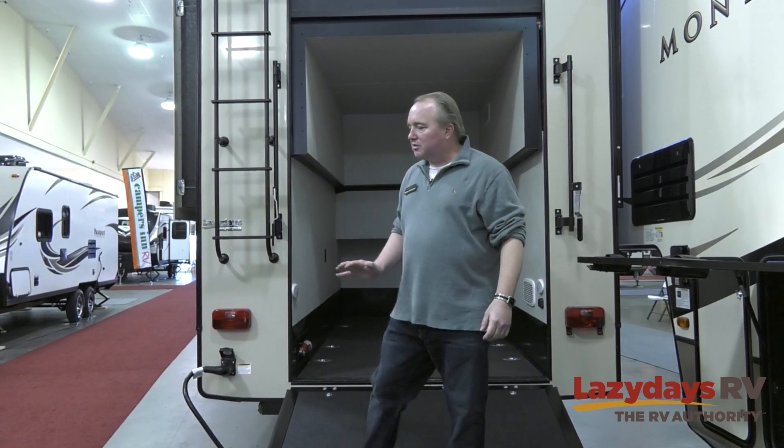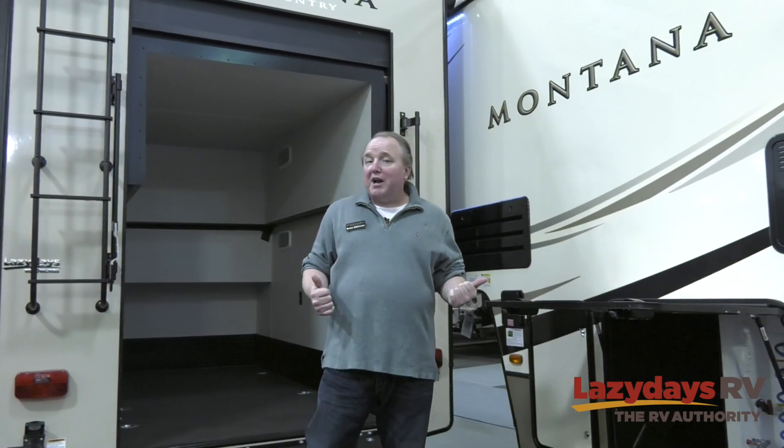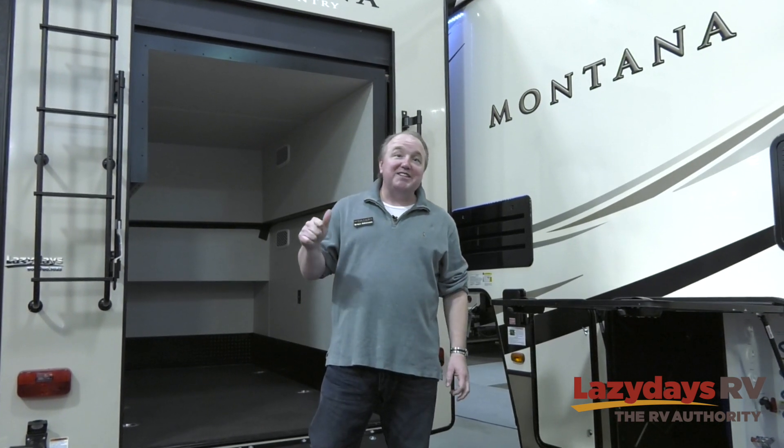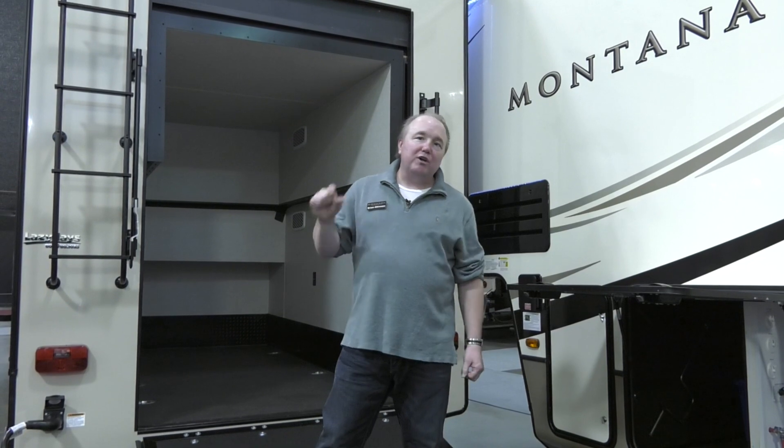That's the magic of the 381TH — it's very versatile because you get to bring everything you want and still have your living space. This is Brian Atkinson from Montana Keystone RV at the Tampa Super Show with Lazy Days RV, and we are going to sell a ton of these, so come on out and we'll give you a great deal.